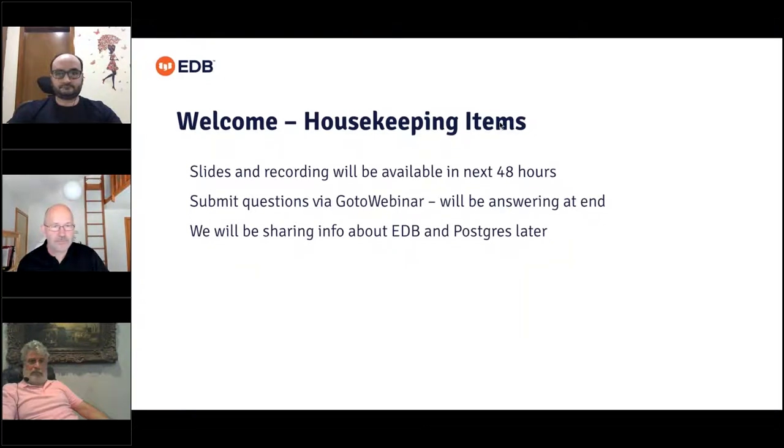Before we get started, there are just a couple of housekeeping items. This presentation is being recorded and we will be sharing the recording along with the slides after the broadcast. The lines are currently muted. If you have a question, please feel free to submit it in the question panel. Today's session is scheduled for one hour. If we do not have time to address all questions, we will follow up by posting answers on the EDB website.